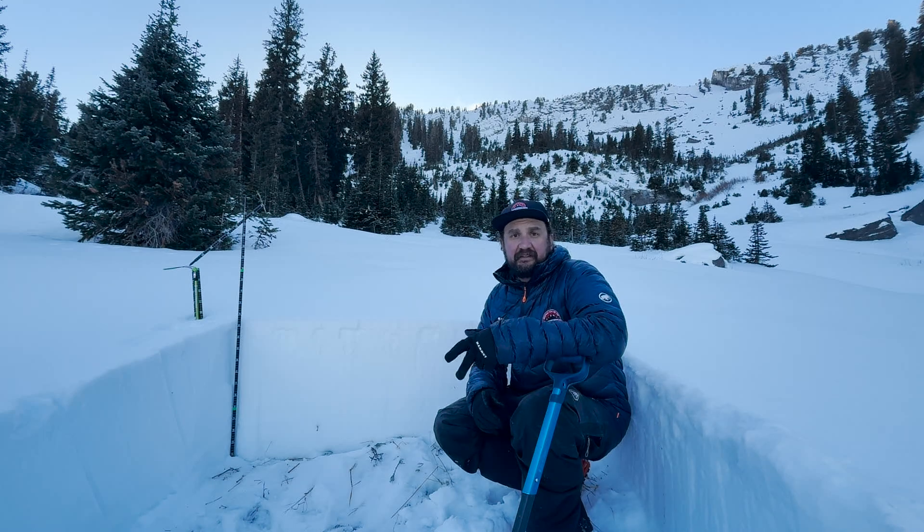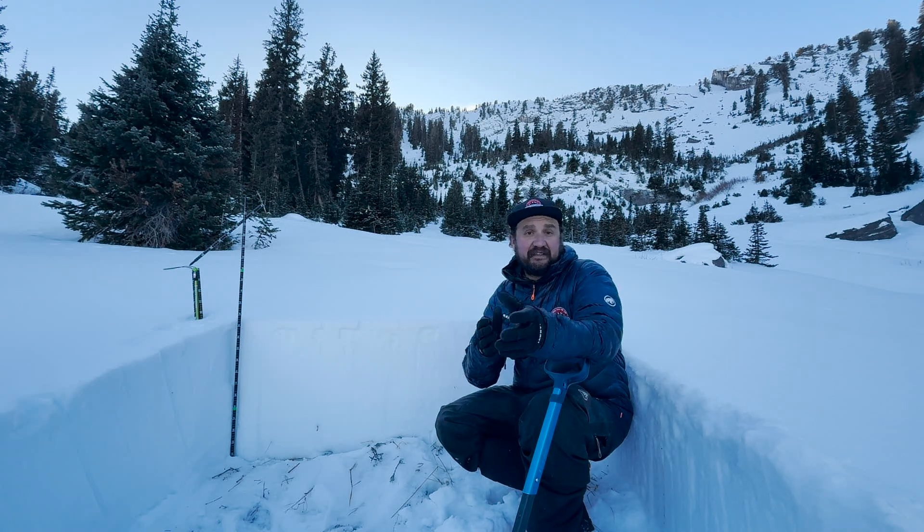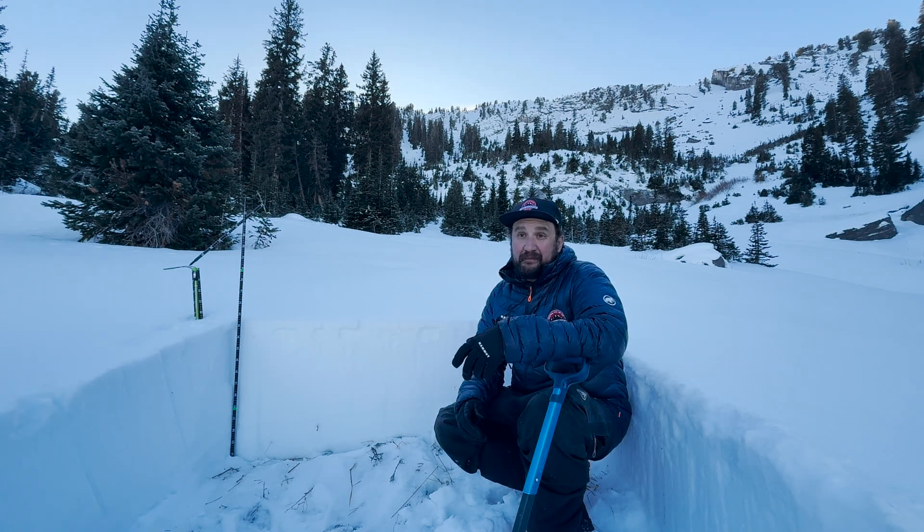This is Trent Meisner with the Utah Avalanche Center. I'm up in Days Fork in Banana Days, on a north-facing slope at 9,300 feet, and it's pretty grim news.